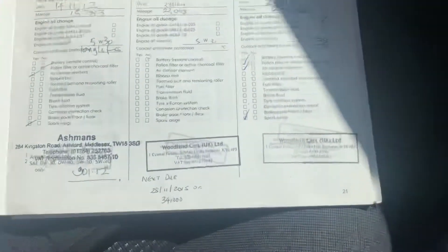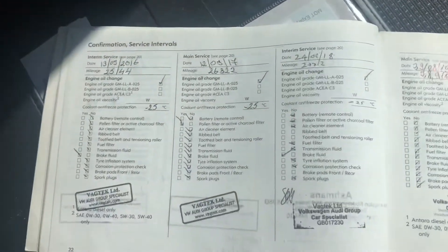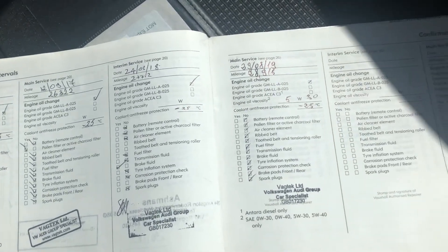So here's the history — let's run it out in the sun. As you can see, it's running all the way through. It just needs us to give it a service, and I've got a fresh MOT on it too. It really is not your average 2007 motor car.